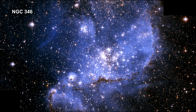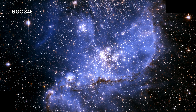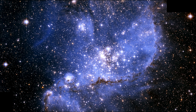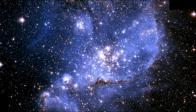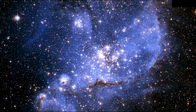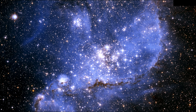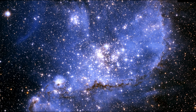The NGC 346 cluster at the center of this Hubble image is resolved into at least three sub-clusters and collectively contains dozens of hot, blue, high-mass stars — more than half the known high-mass stars in the entire SMC. A myriad of smaller, compact clusters is also visible throughout the region.